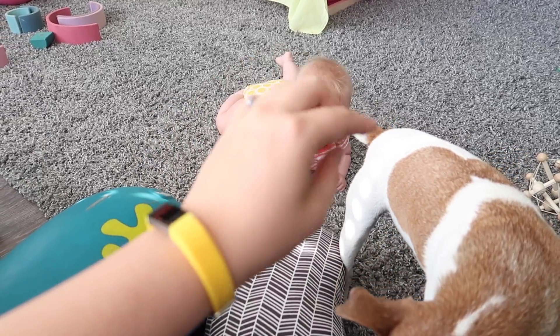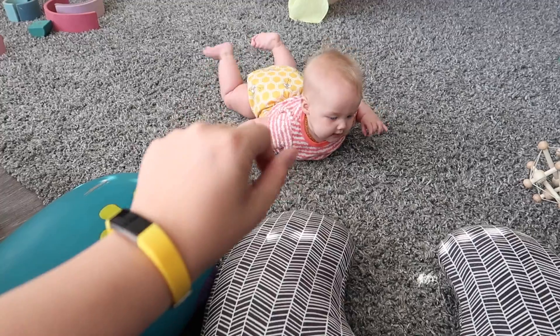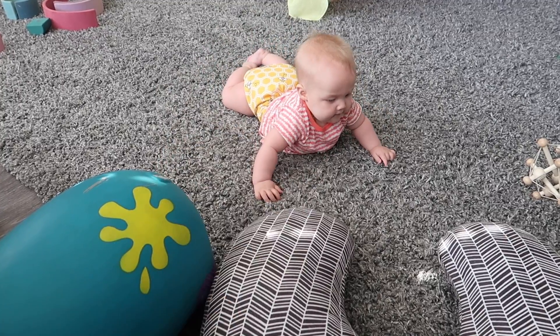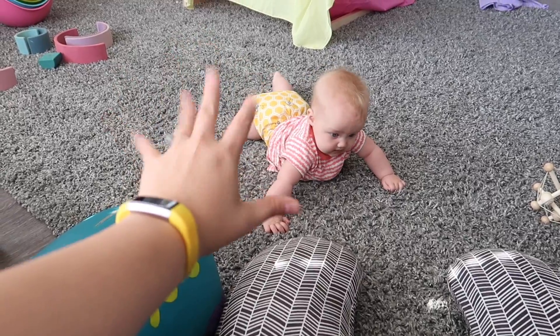The baby waved for the first time at her six-month appointment — she waved at a girl in the waiting room, and at first I thought it was a coincidence. But she kept doing it; she purposely puts her hands out and waves.